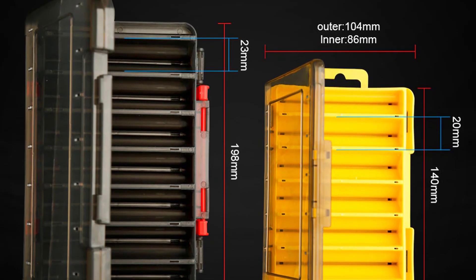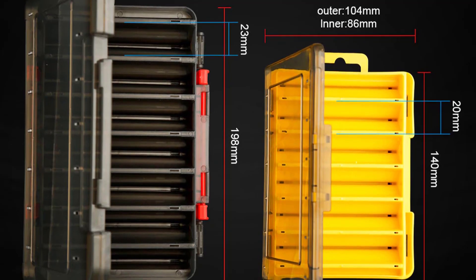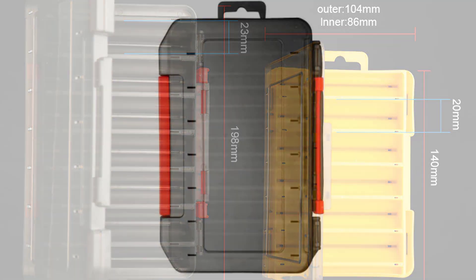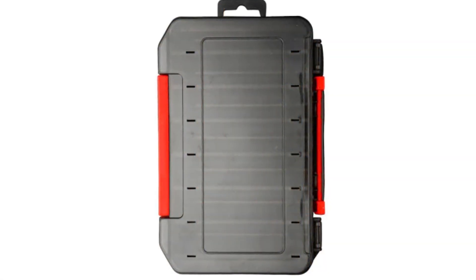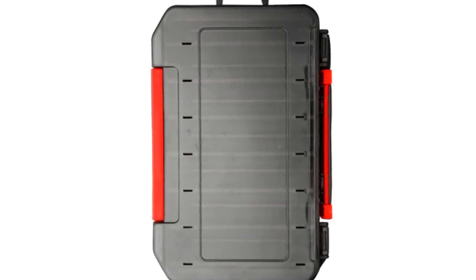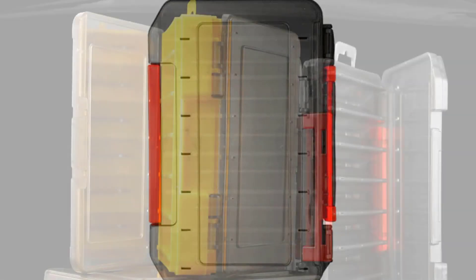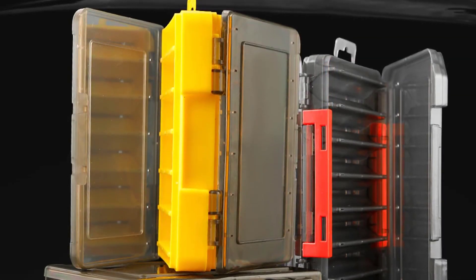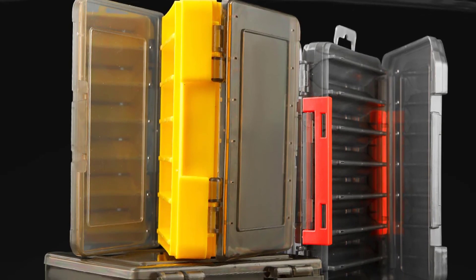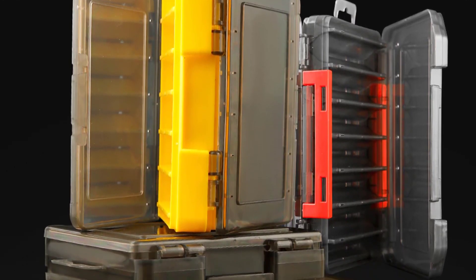The small tackle box is ideal for the day trip to the fishing pond. The medium-sized fishing lure box is great for big-game fishing, with enough room for ocean fishing equipment and accessories. For fishing enthusiasts who seek the ultimate in tackle storage and organization, the large-sized fishing lure box is the perfect accessory. Available in three different sizes, the Junkoo small, medium, and large fishing lure boxes make the best gifts for fishermen.